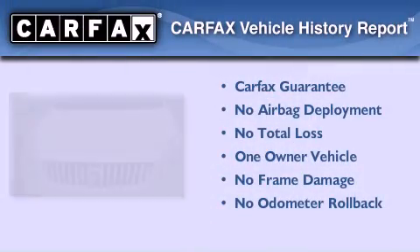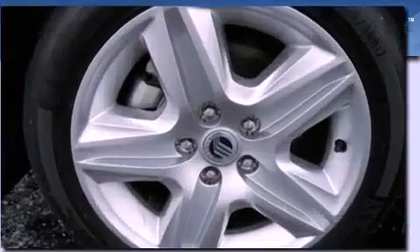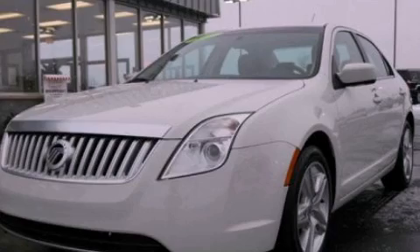This Mercury has had only one owner and it qualifies for the Carfax buyback guarantee. We invite you to contact us today to learn more about this vehicle.